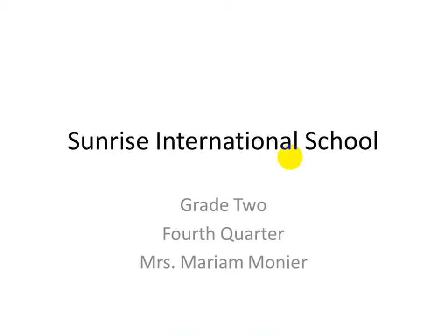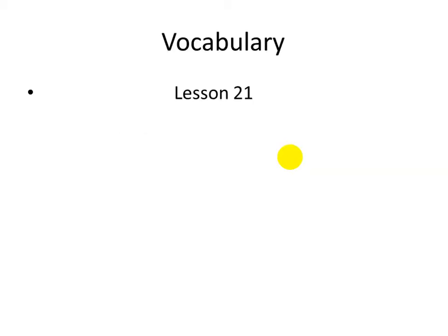Good morning, Grade 2. How are you today? Let's restart our video. Today we're going to study vocabulary for Lesson 21. Are you ready?